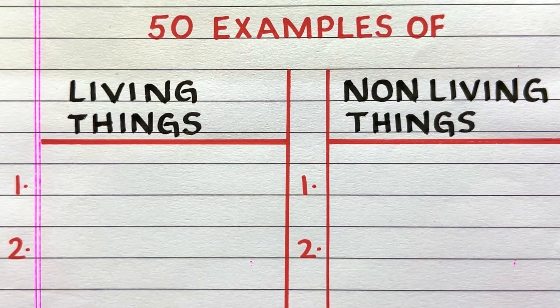Hello everyone, welcome to my channel Pupa to Butterfly. In this video I'll write 50 examples of living things and non-living things. Let's get started.